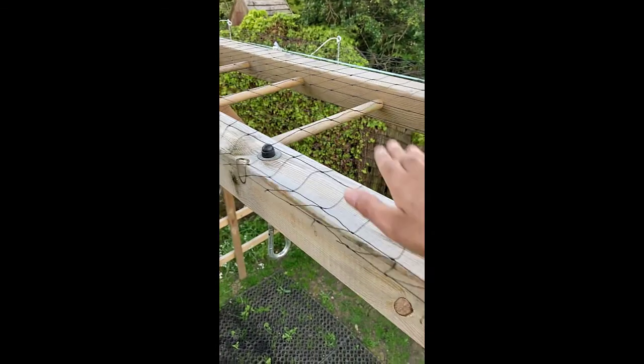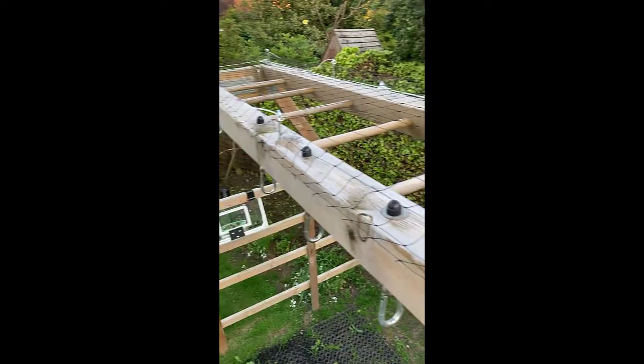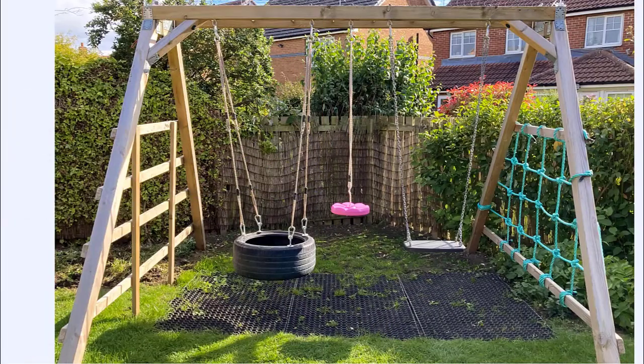Net's fitted nice and tight all the way along. It's been about two days since I installed the net on top of the climbing swing set. As you can see from the swings, no unsightly deposits on there, so long may it continue. Fingers crossed, in the long term, the pigeons stay well away.